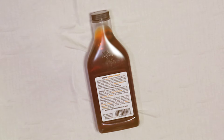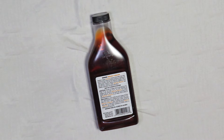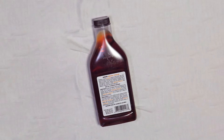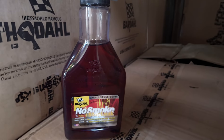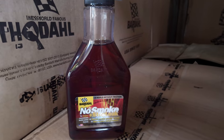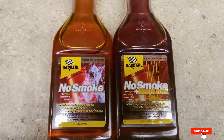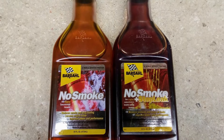Applying Bardahl 2117W is straightforward — add it to your engine oil and it will mix freely, offering immediate benefits. Its compatibility with all types of motor oils ensures seamless integration and optimal results. With its proven effectiveness and ease of use, Bardahl 2117W is a reliable choice for any vehicle owner.